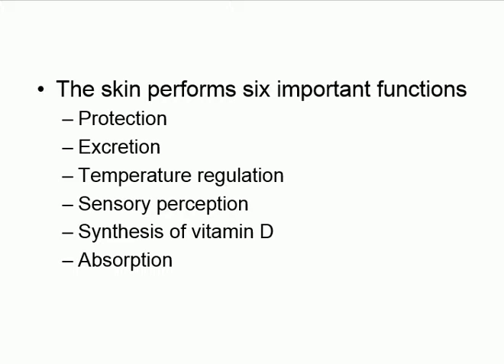Another function is temperature regulation. When it's really hot, your skin becomes flushed and pinkish because blood vessels dilate — they become wider so blood goes to the skin and you lose heat. Conversely, when it's really cold, your skin becomes pale and can even go bluish. The blood vessels in the skin constrict to keep warm blood inside so you don't lose heat.